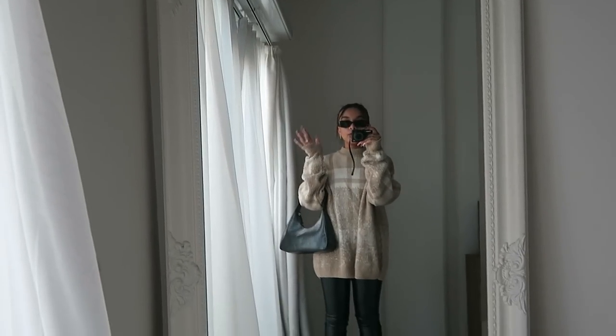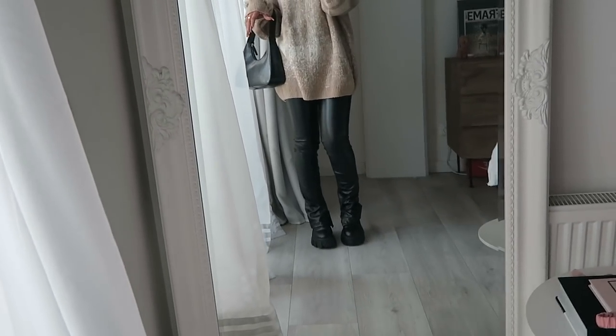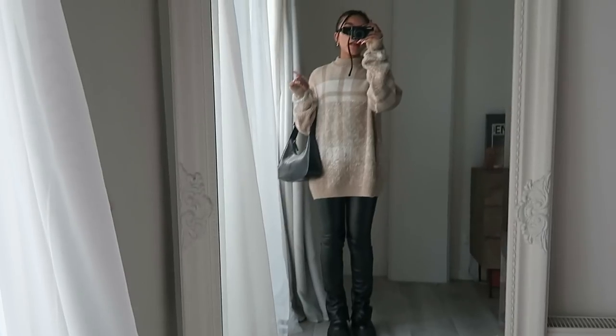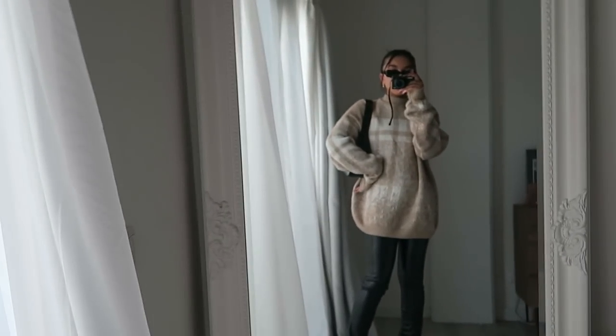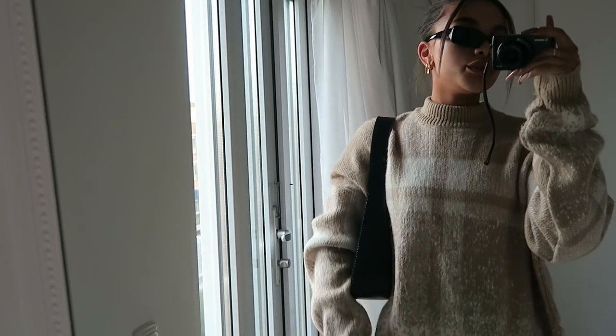Now I'm going to put on all the outfits and show you guys what they look like in the mirror. This is outfit number one — the oversized sweater from ASOS men's section, Zara faux leather leggings, Prada boots, the Monkey bag, and naked black sunglasses. This is such a cute fit, perfect for everyday wear like going to school. You can layer underneath if it's super cold — another pair of leggings or long sleeves under the sweater.